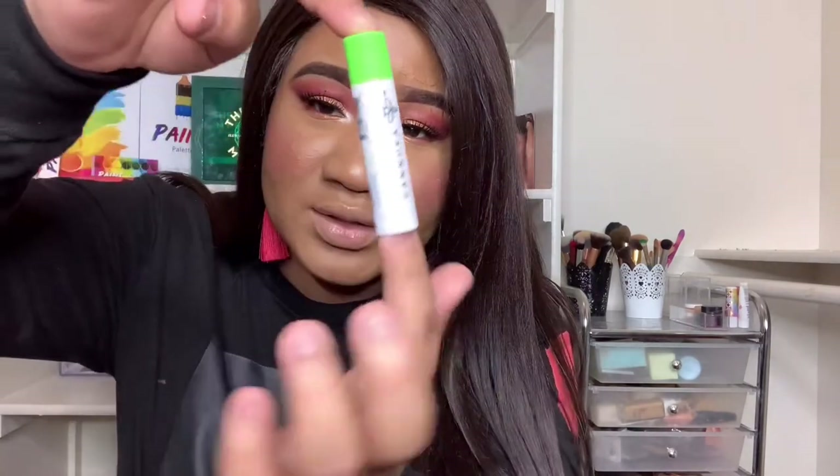Next we have the Canuka CBD Hydrating Lip Balm — it has CBD and Manuka honey. I'm excited to try that. I love lip balms so much!